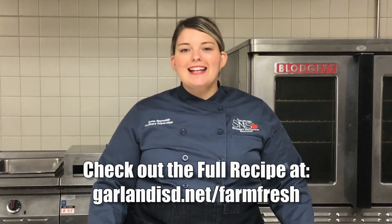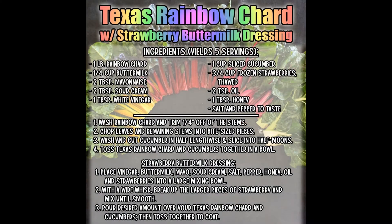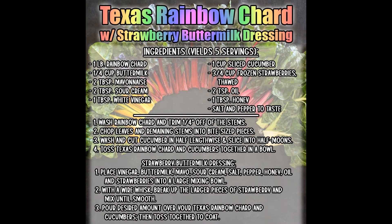here's the recipe for this delicious Texas rainbow chard salad with strawberry buttermilk dressing. So why are we so crazy about Texas rainbow chard this month? Well, other than the fact that we're buying local, Texas rainbow chard is packed with all kinds of awesome health benefits.